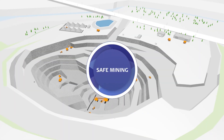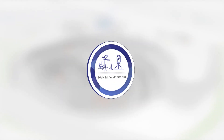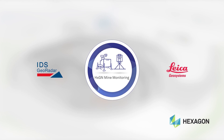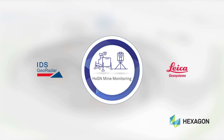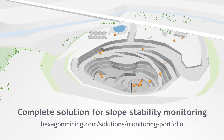Hexagon Mine Monitoring helps you make informed decisions with the most advanced monitoring data to improve safety and maximise productivity. Uniting the strengths of IDS GeoRadar and Leica Geosystems, the Hexagon Mine Monitoring portfolio brings a solution you can scale to your business needs — getting your hardware, software, support and services from one source. Visit our website to find out more about our Mine Monitoring solution.